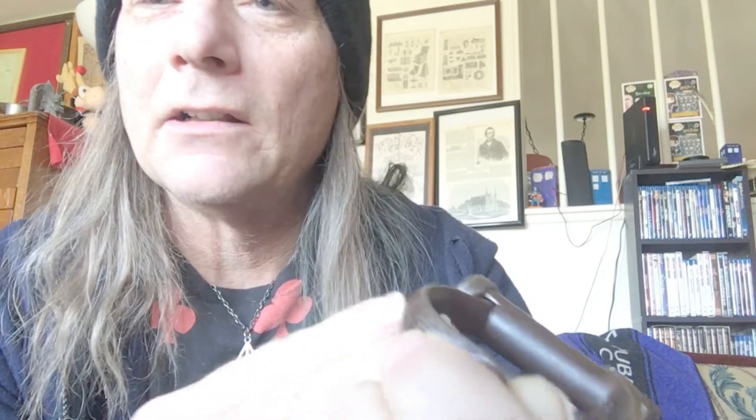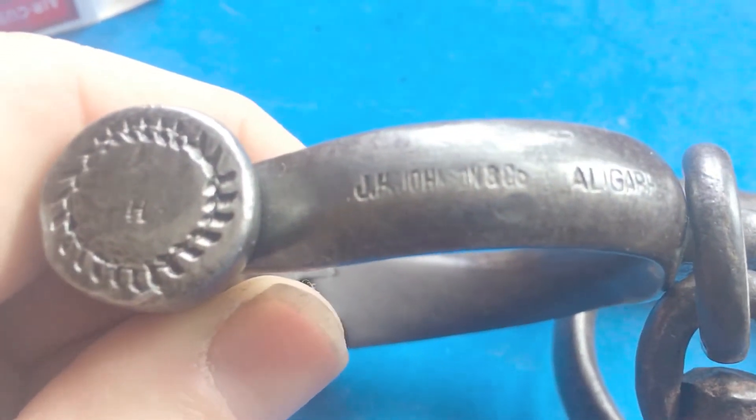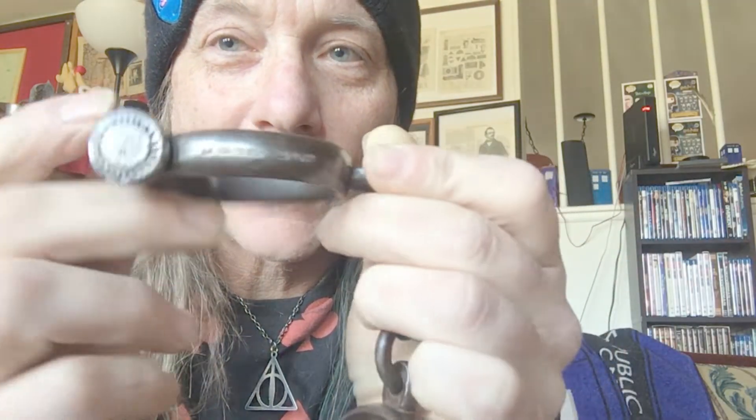I recently got these cuffs on eBay. It says J.H. Johnson & Co., Aligar — A-L-I-G-A-R. I couldn't find anything Johnson-wise really with handcuffs. I even looked in the British Handcuff Annual and Joe's Great Book. But this does turn out to be a city — an actual city in India.